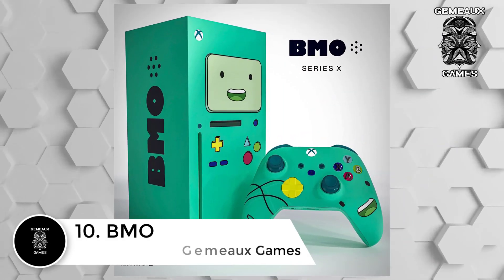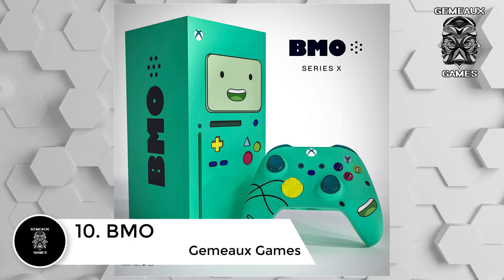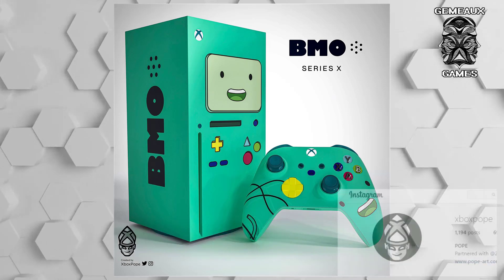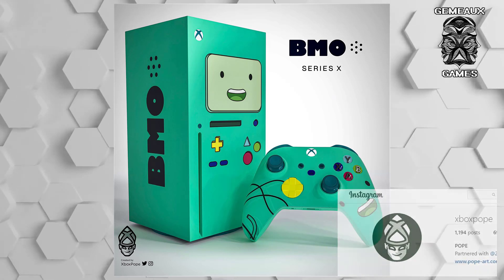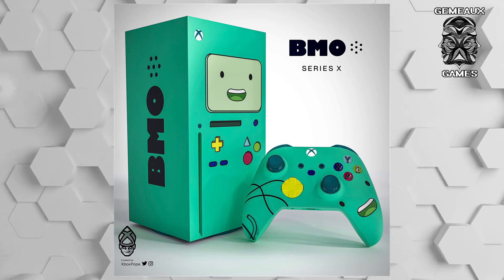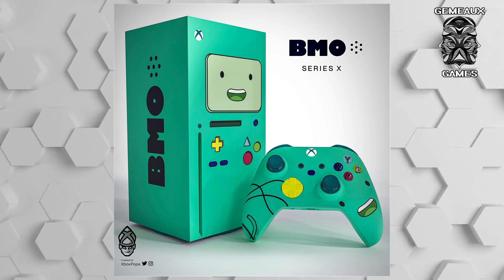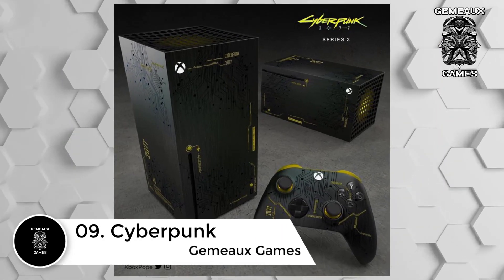Number 10: BMO Adventure Time. Adventure Time is arguably one of Cartoon Network's most popular shows from the past decade, finding adoration in fans both young and old. For those who have watched the popular show, Xbox Pope has created a custom Series X console in the likeness of BMO — the sentient robot that Finn and Jake used to play video games throughout the series. It makes sense that BMO would be the inspiration for a console design, especially since they share the same shape.